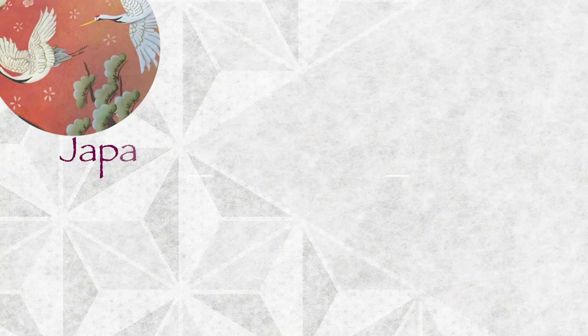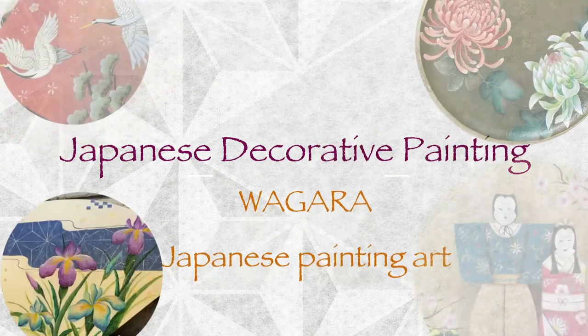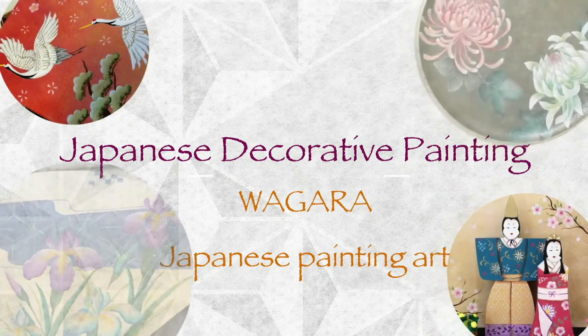Thank you for watching the video. Don't forget to subscribe to the channel. Let's enjoy wagara, the Japanese painting art.